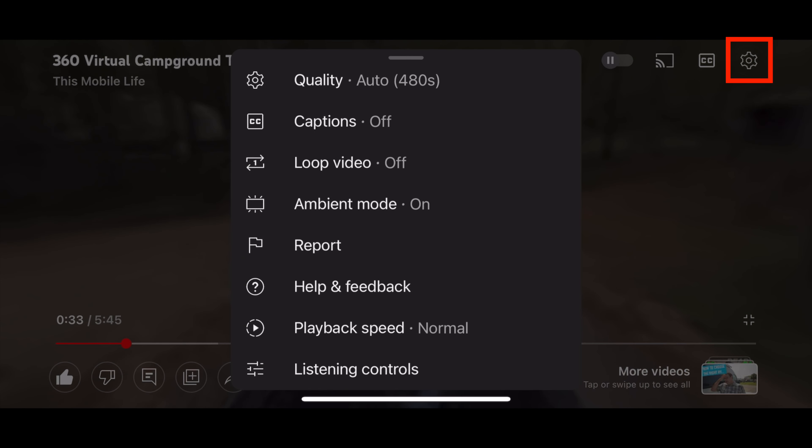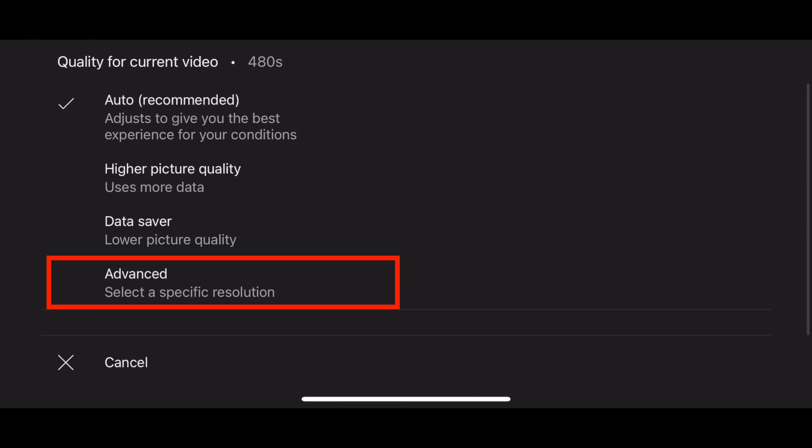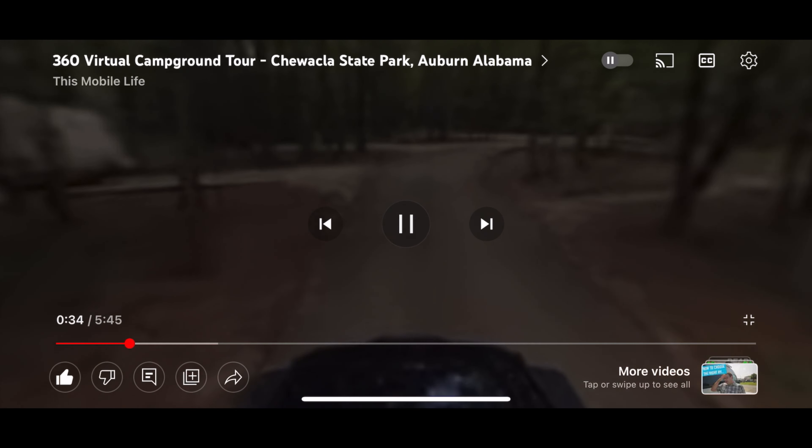Pause the video. Tap the gear icon in the top right corner of your screen. Tap quality. Tap advanced. Select 2160 or the highest number you see. Resume watching the tour.